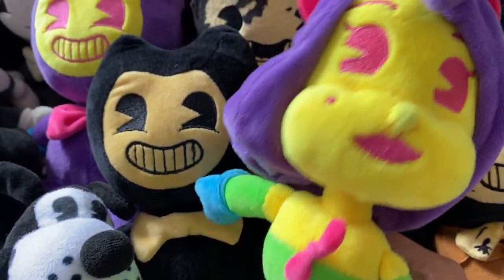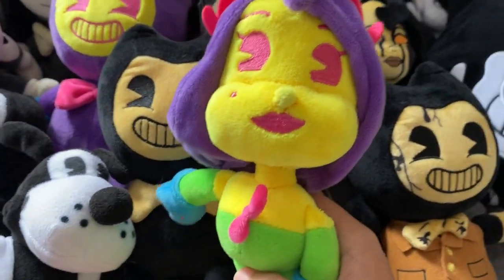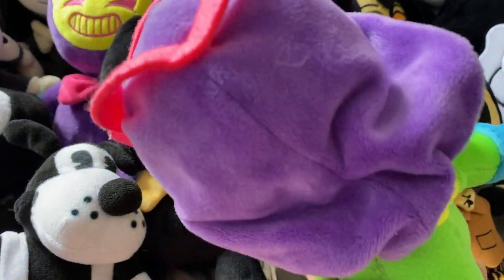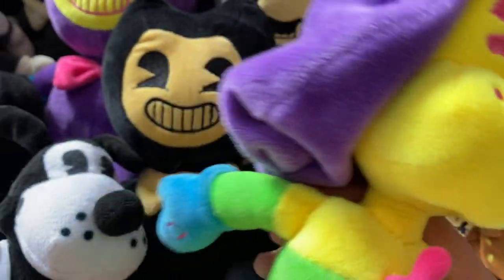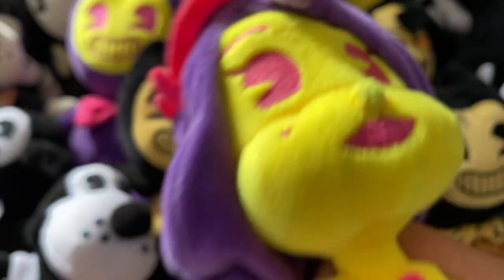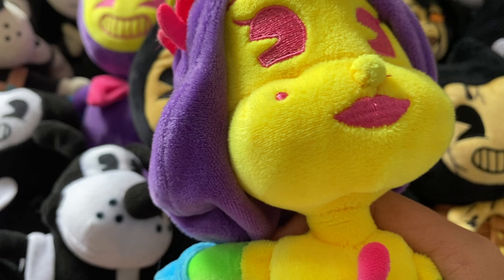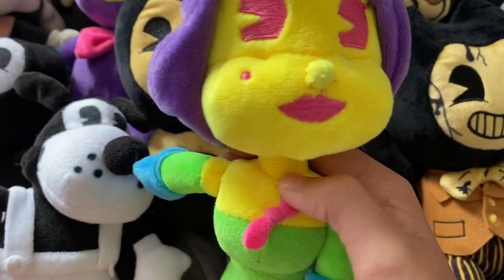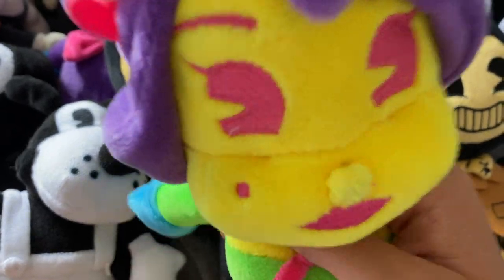I was looking for a couple Bendy plushies at Target a while ago. I passed something and it looked like this — it was like in this position — and I'm like, wait, is that it? And then I went back and it was! So this was my very first Bendy plush.